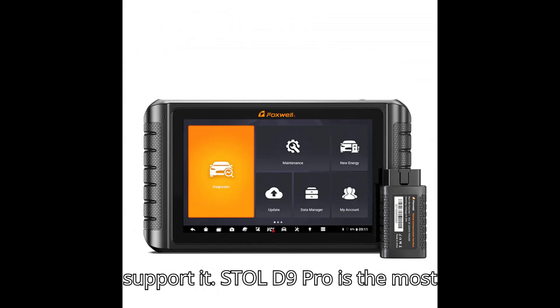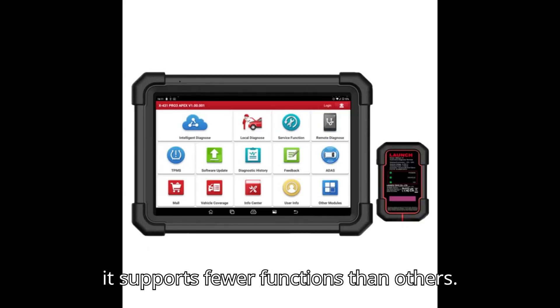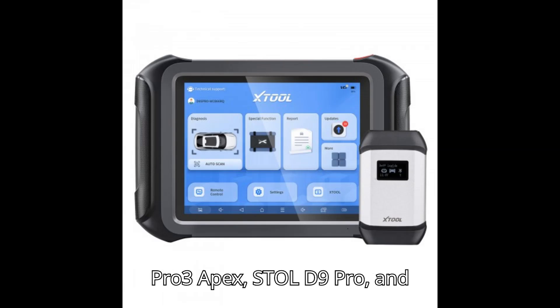The Stull D9 Pro is the most expensive. Foxwell is the cheapest, but it supports fewer functions than the others. Here is the detailed comparison between the X431 Pro 3 Apex, Stull D9 Pro, and Foxwell NT1009 OBD2 scan tools.